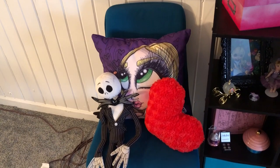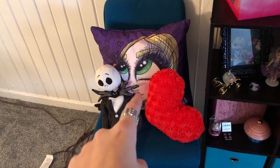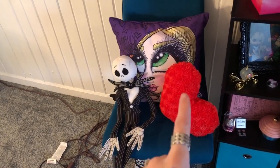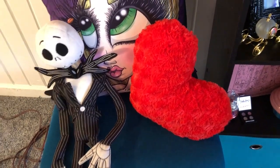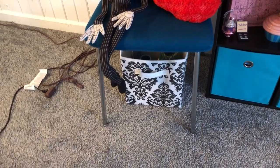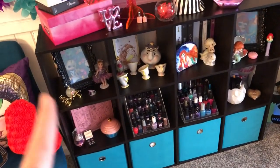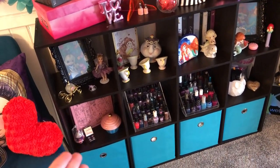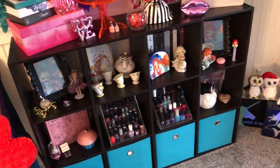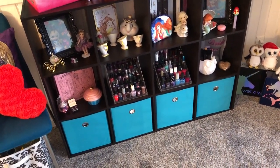Over here I have another chair — same as my desk chair from Target. Then I have my Mascara Baby pillow and Jack is hanging out with her, plus a really cute fuzzy heart pillow from Target I found on clearance after Valentine's Day for like two dollars. There's a little bin down there with some knickknacks. This cube shelf thing is from Target — I needed something taller so you can see it in the background. It was around $60, the cheapest I could find, and it's also black.